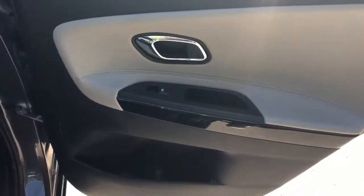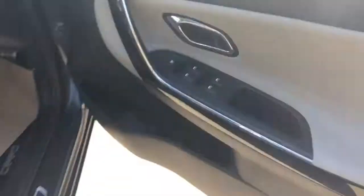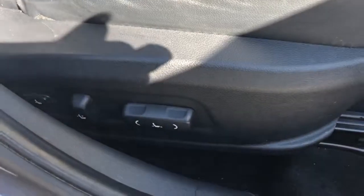We've got rear electric windows with rear storage pockets, full leather seats with ISOFIX tethers, front electric windows with electric wing mirrors, and electric controls for the driver's seat.